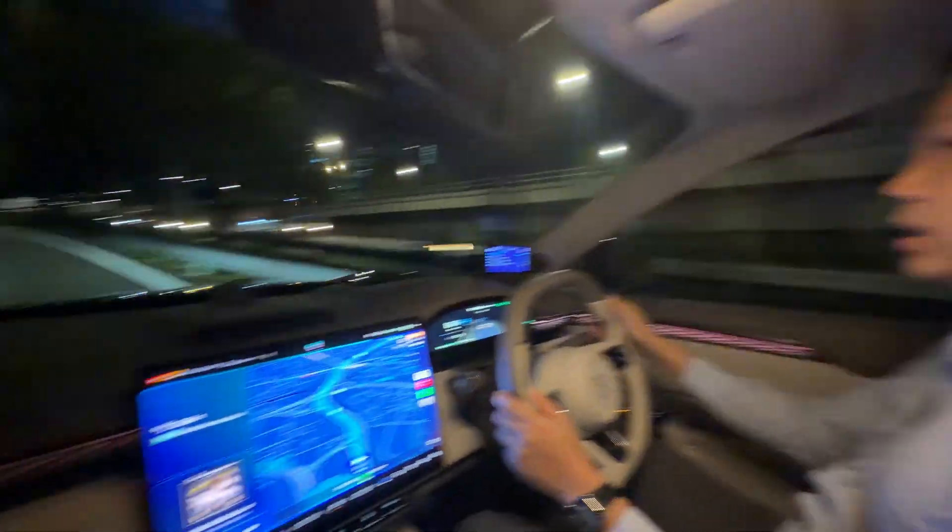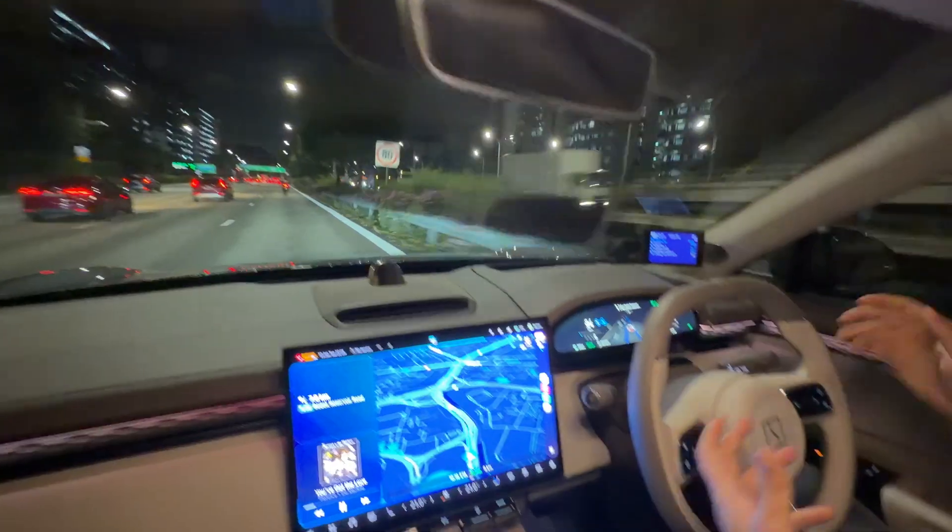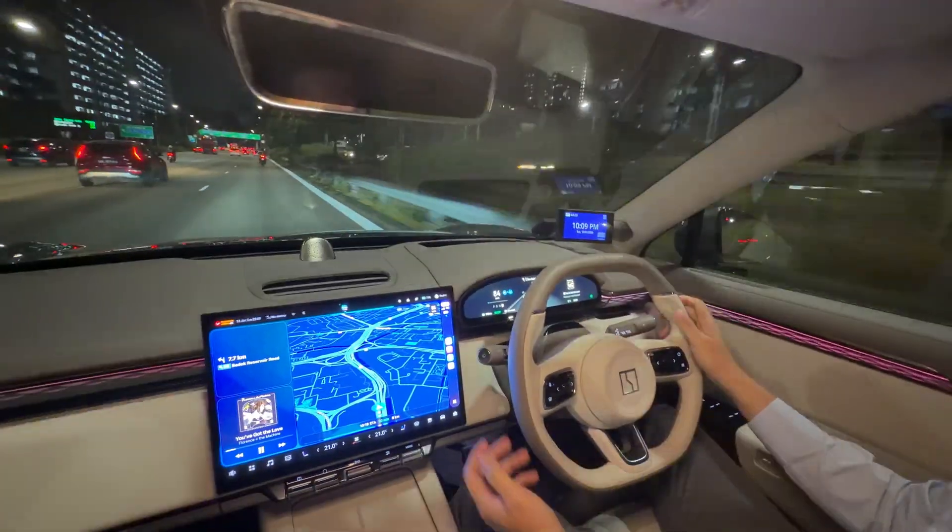You can see that it's making the turns by itself — though humans should always be prepared to take over at any given time.